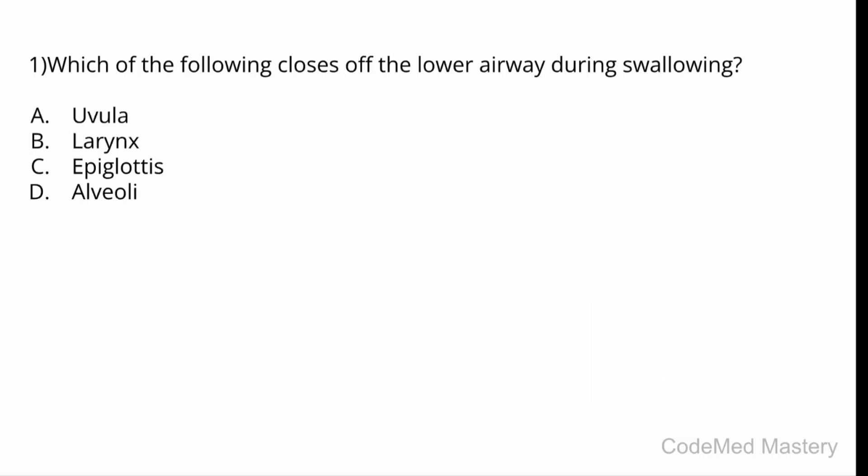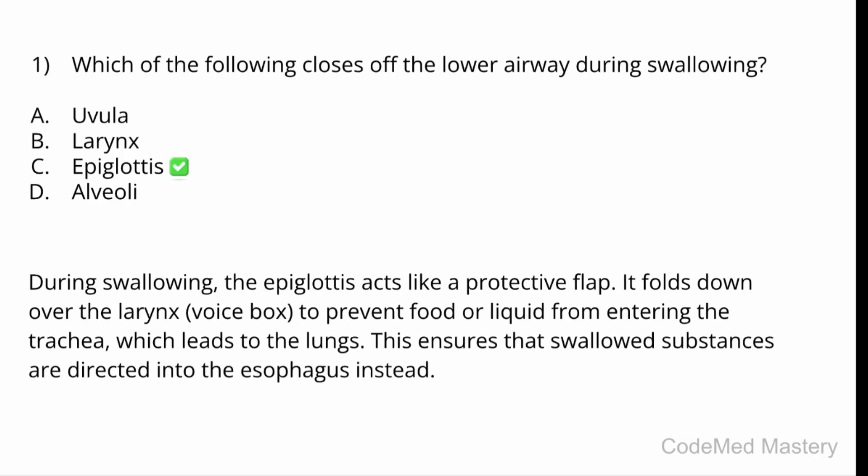Which of the following closes the lower airway during swallowing? Option A: uvula. Option B: larynx. Option C: epiglottis. Option D: alveoli. The correct answer is Option C, epiglottis. During swallowing, the epiglottis acts like a protective flap — it folds down over the larynx to prevent food or liquid from entering the trachea, which leads to the lungs.